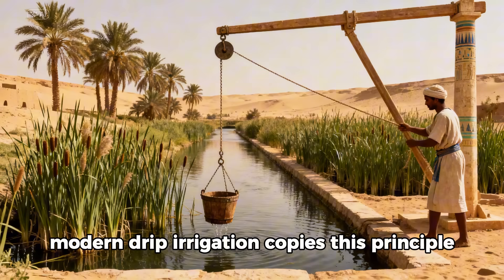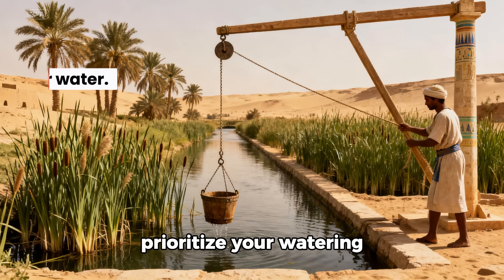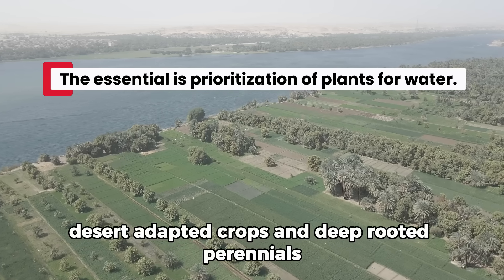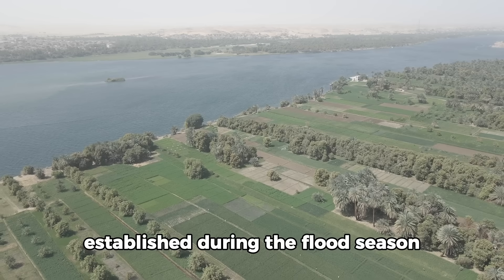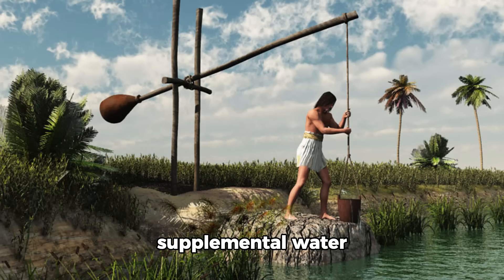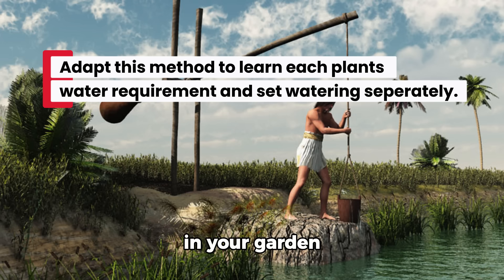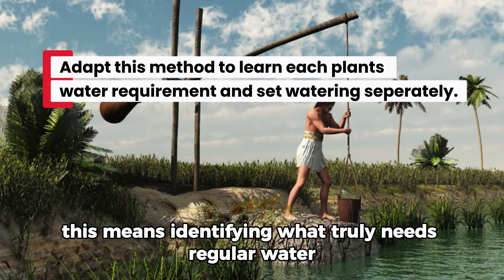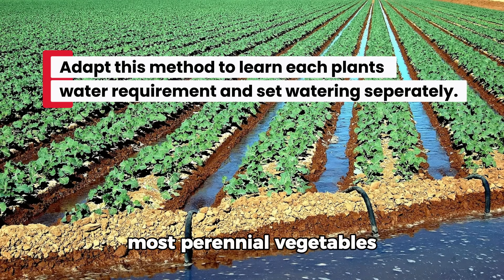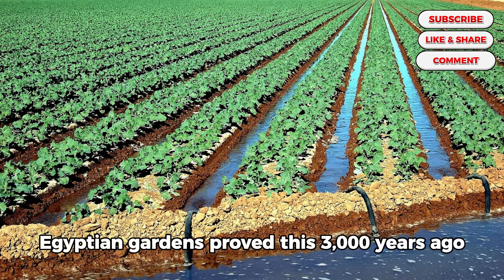Modern drip irrigation copies this principle using technology, but the Egyptian approach teaches something deeper: prioritize your watering — not everything needs the same amount. Desert-adapted crops and deep-rooted perennials established during the flood season needed almost nothing; shallow-rooted annuals and young trees received targeted supplemental water. This differentiation saved labor and water while maximizing production. In your garden, this means identifying what truly needs regular water versus what can thrive on deep, infrequent soaking. Egyptian gardens proved this 3,000 years ago.